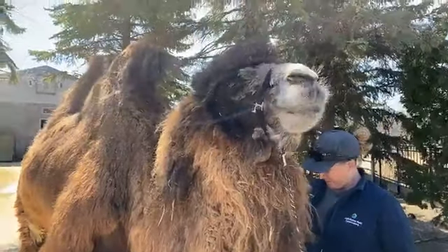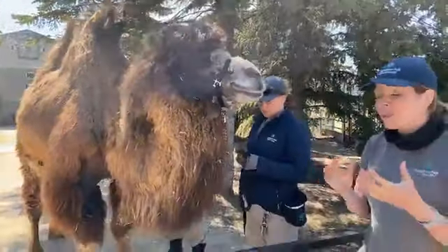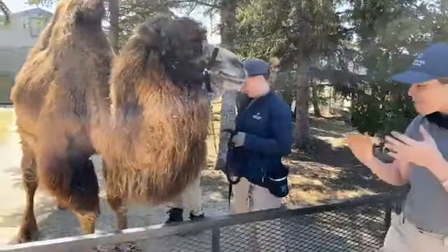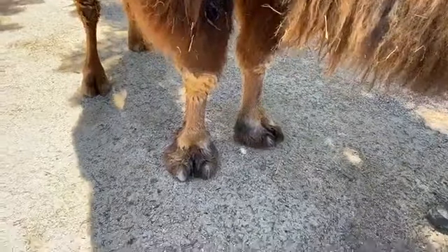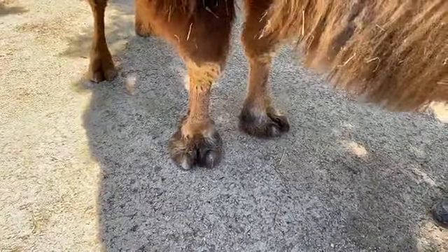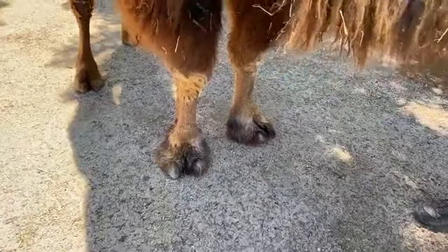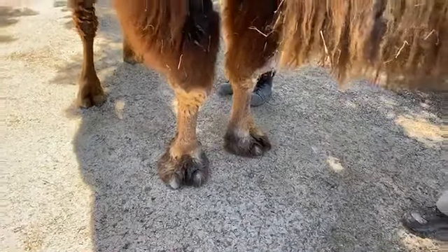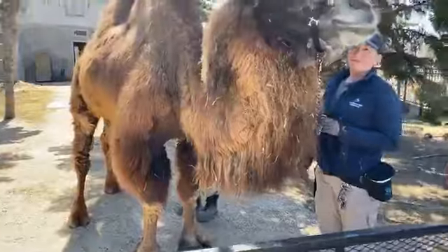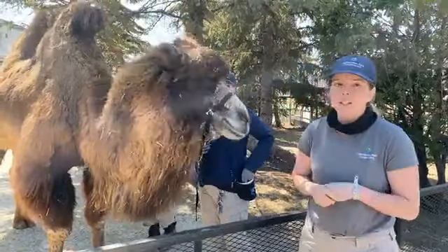Someone was asking, do we trim their hooves? No — we don't trim the camels' hooves, because our camels don't have hooves. Camels belong to a group of animals called the Tylopods, and Tylopod basically means squishy foot pads. She does have two nails on each one of her feet, but underneath her feet is just a squishy pad, almost like a pillow. So there's no need to trim anything there, and just walking around helps her nails all on its own.